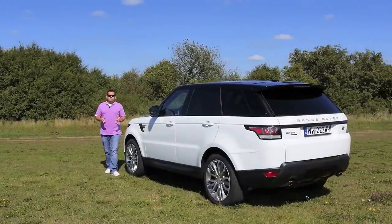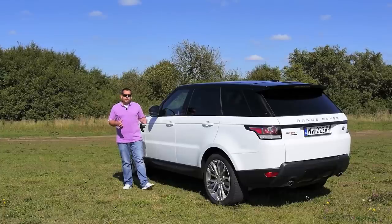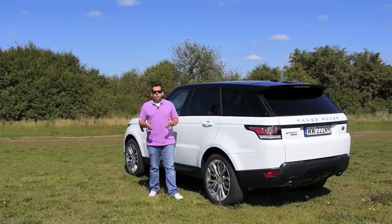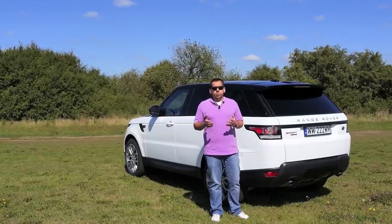The Range Rover Sport offers a lot of standard equipment, so in the price department it can compete against the BMW X5. I suppose not many buyers will take it off-road, but it can compete with the Jeep Grand Cherokee in mud and dirt. Although it's no Porsche Cayenne, for an average driver it's finally a true Range Rover — a Range Rover that deserves the Sport badge.